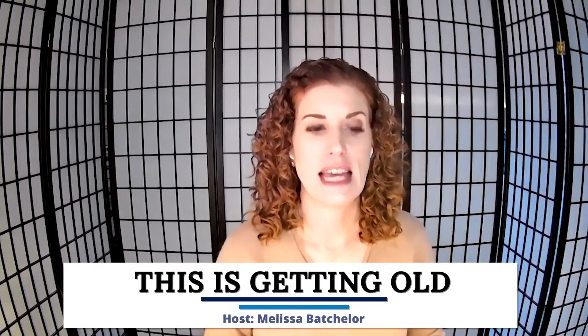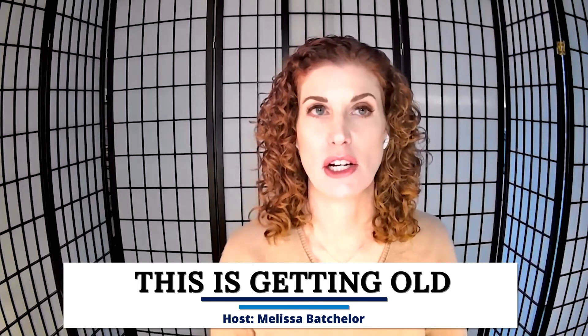Welcome to This is Getting Old. I'm your host, Melissa Batchelor. Today we're going to shift gears a little bit because we're coming into a new year, and we're going to be talking about getting organized and how to manage your to-do list. There are a lot of different ways to do this. I often get asked how I get so much done, so I'm just going to share some basic tips and tricks with you, and hopefully they'll be helpful.